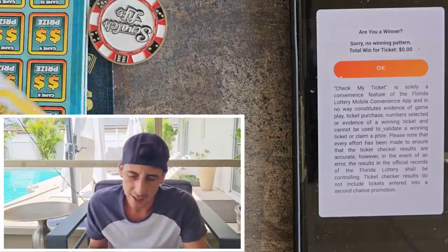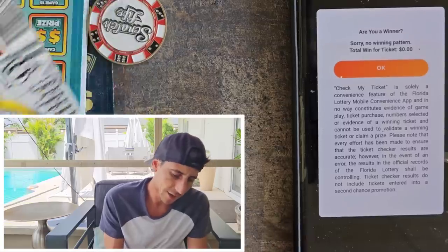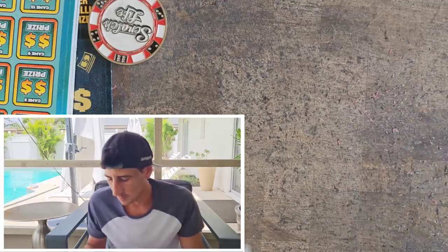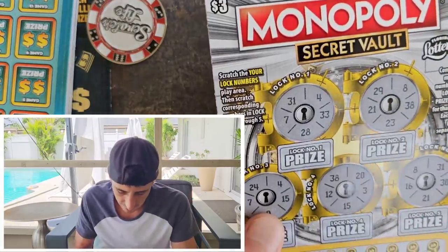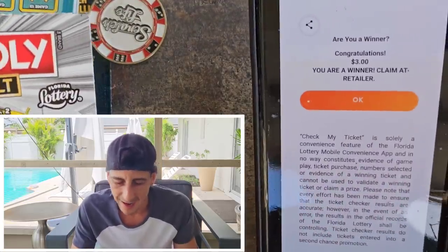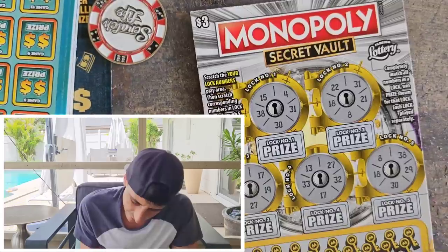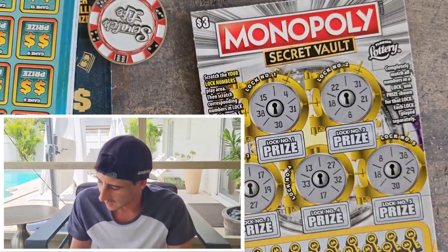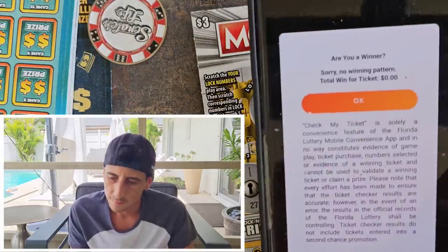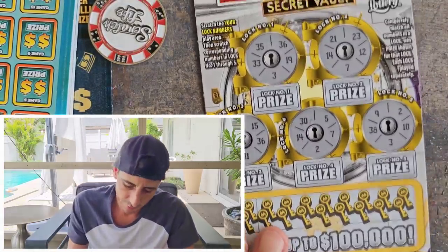Ticket 10 — there's the barcode. Let's check it. Boom, it's a win! We got three bucks on this one, we'll take it. Ticket 11 — can we get a back-to-back? No win. Okay, it's still kind of fun to scan the tickets.